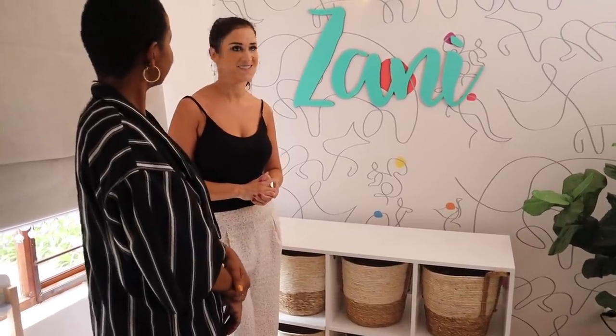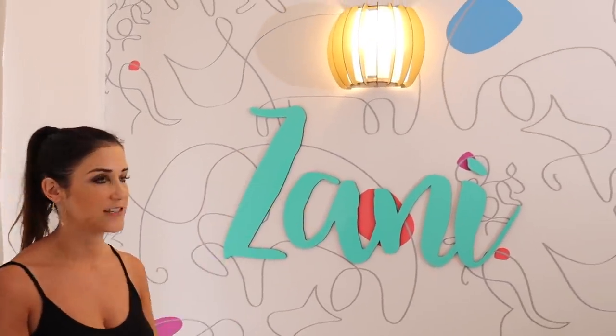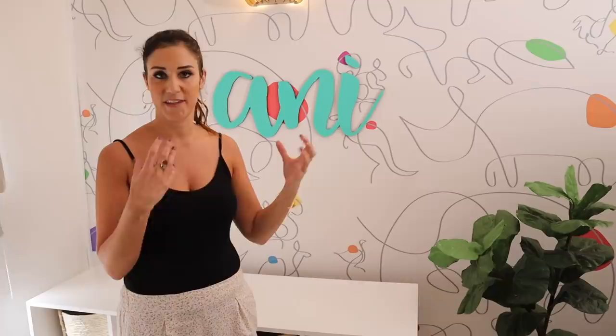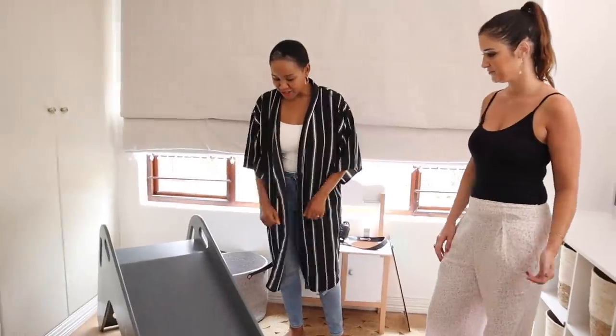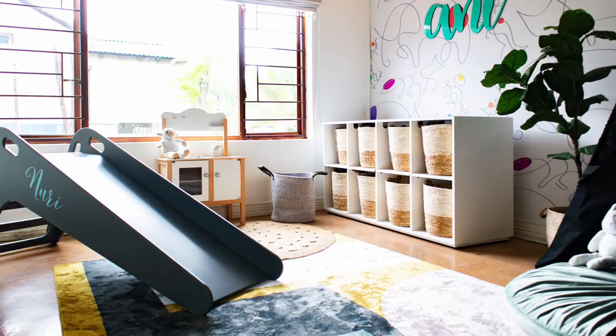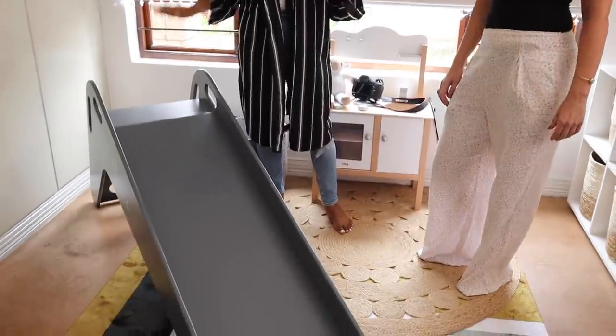We decided to change the lights and used JK Electricians to come install them. They were so easy to work with — very friendly and patient. And then there's the slide, which everybody knows by now! I've been on it, Brendan's been on it — not recommending parents go on it, but Nuri insisted. It's honestly the best thing that's happened to us.